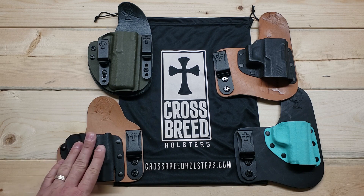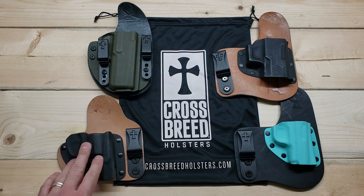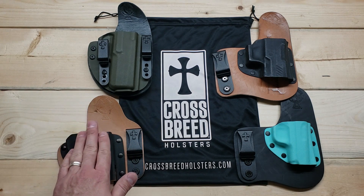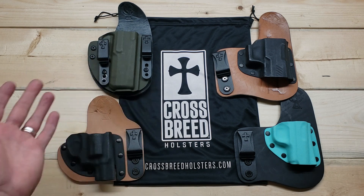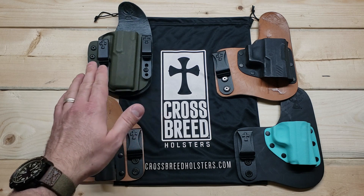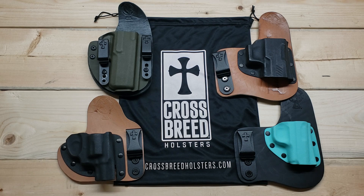The other holster I have is the Appendix Carry for the Smith & Wesson J-Frame — an awesome appendix style carry holster. The leather flap really protects your stomach when you're bending over or crouching, so the back of the firearm doesn't crush into your stomach. And then the Reckoning holster, which is one of their newest additions. What's nice about the Reckoning is it's pretty much universal in carry position — it can be a great appendix carry holster, it can be in the usual four o'clock position, and it can also be converted into an outside the waistband holster by switching around the clips and getting some additional hardware.